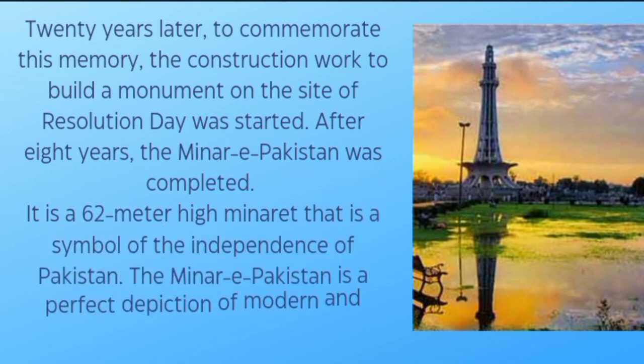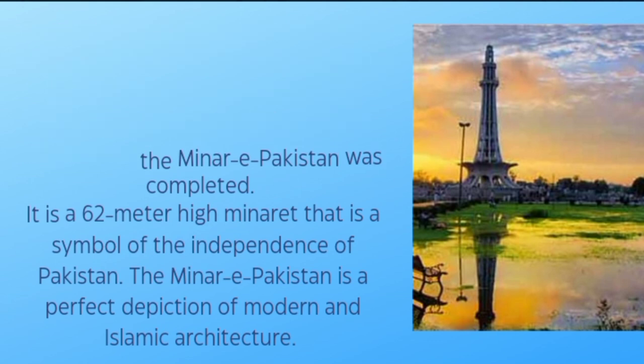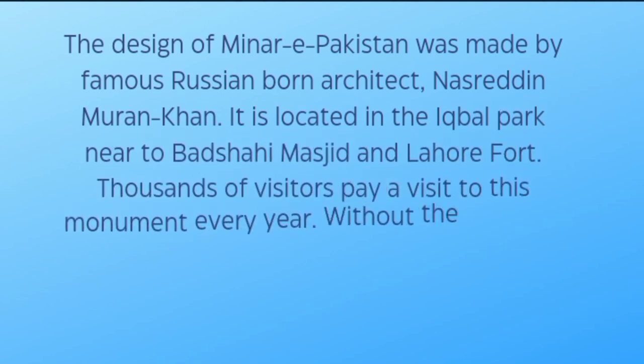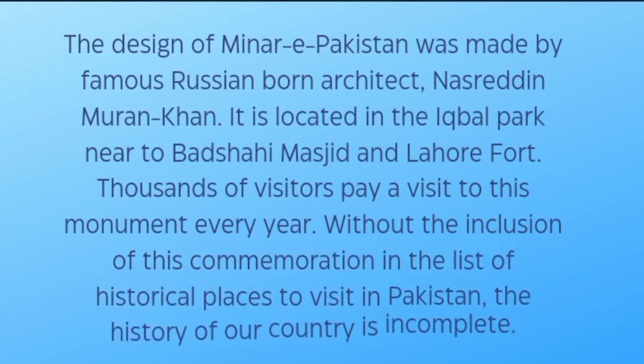Minar-e-Pakistan is a 62-meter-high minaret that is a symbol of the independence of Pakistan. It is a perfect depiction of modern and Islamic architecture. The design was made by the famous Russian-born architect Nasriddin Murat Khan. It is located in Iqbal Park, near Badshahi Masjid and Lahore Fort. Thousands of visitors pay a visit to this monument every year.